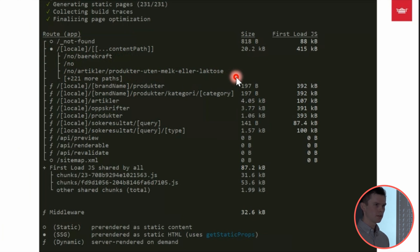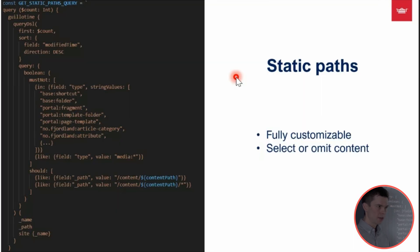This content is pre-rendered as static HTML files. Upon the first user request, the HTML is hydrated with the associated JavaScript, and the page is then uploaded to our server cache and can be immediately served for subsequent requests — resulting in a lightning-fast webpage. To generate these static paths we use a GraphQL query, which is highly customizable: we can select what content to include or omit from the response.